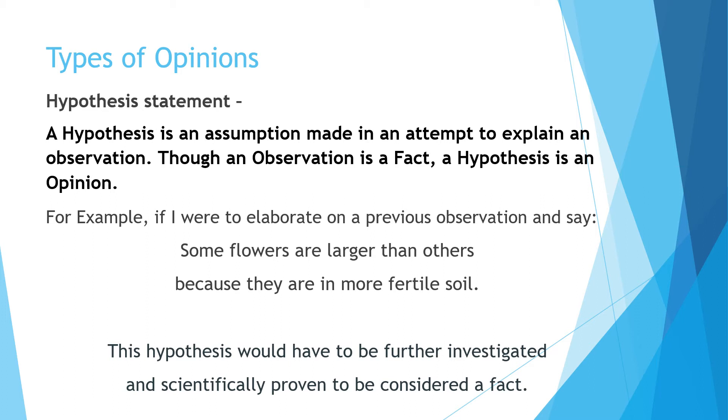There are some other types of opinions the test tends to use. A hypothesis — many of you in the medical field are familiar with this. For example: 'Some flowers are larger than others because they are in more fertile soil.' Though I can observe that some flowers are bigger than others, I do not know the cause of that without further investigation. Unless there was a study attached to it, I can't prove that's why some are different — they could be different types of flowers.